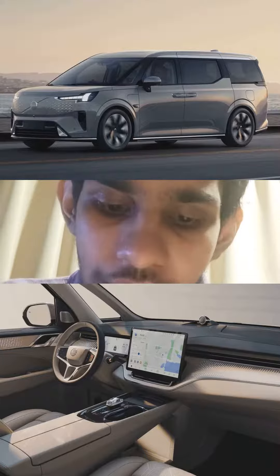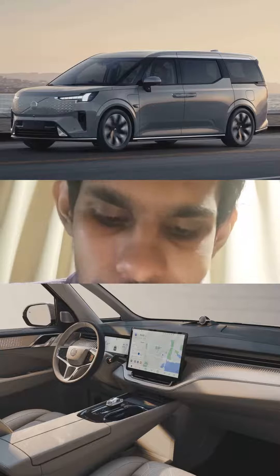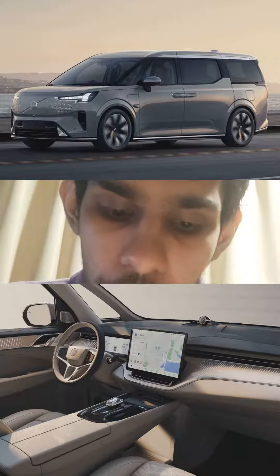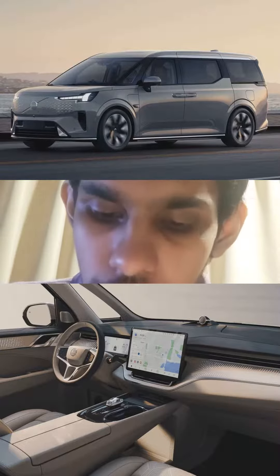Standard features include a 15.4-inch touchscreen, electrically reclining seats in the second row, heated and ventilated second row seats, a 15.6-inch rear entertainment screen, and trays for second row passengers, among even more features.